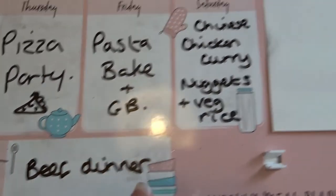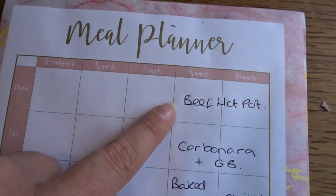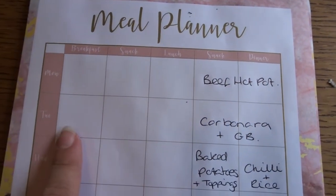Then on Sunday we're going to have a beef dinner.